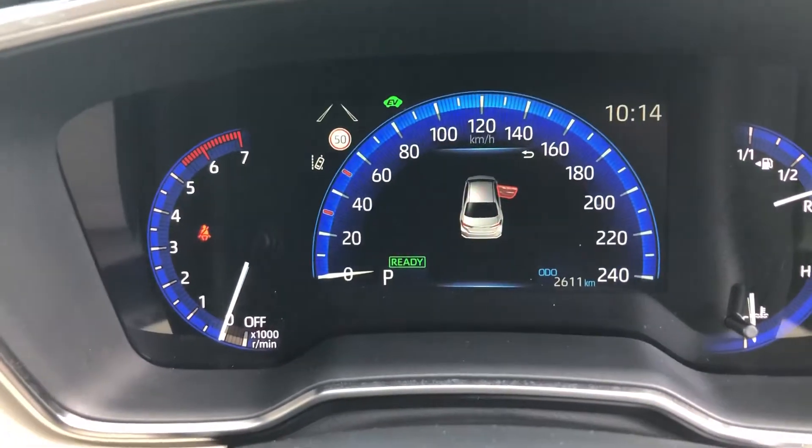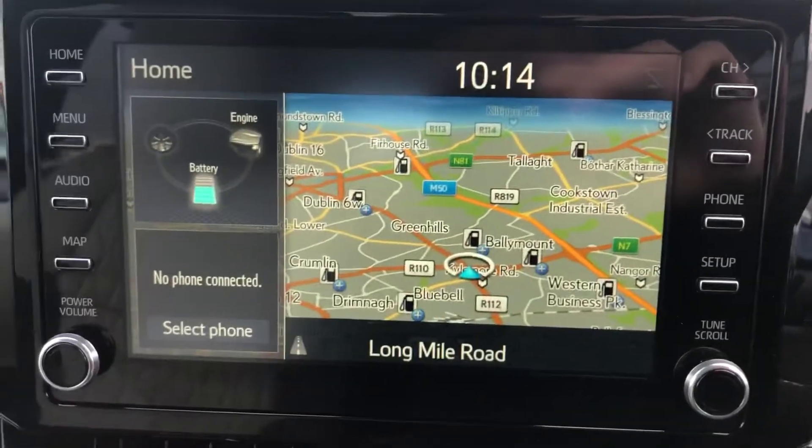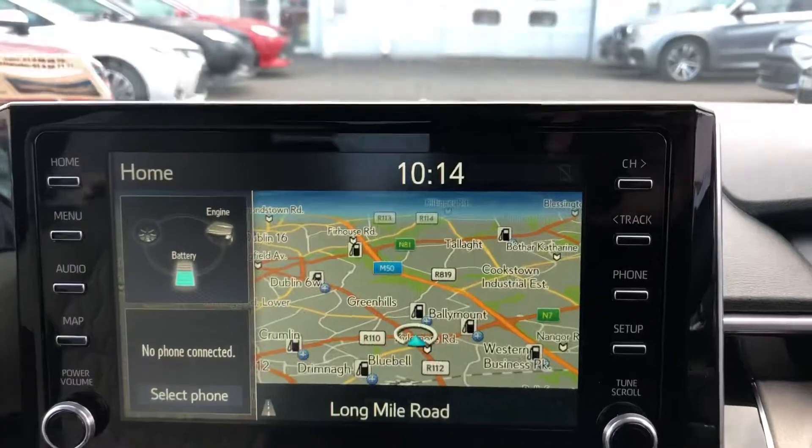There are automatic lights, a lovely digital display, electric windows all around, satellite navigation, and a lovely touchscreen interface.